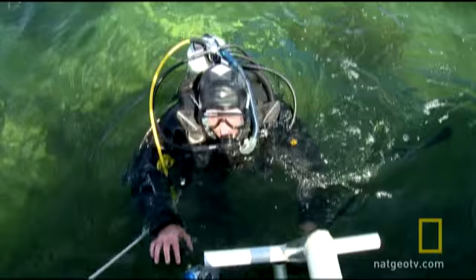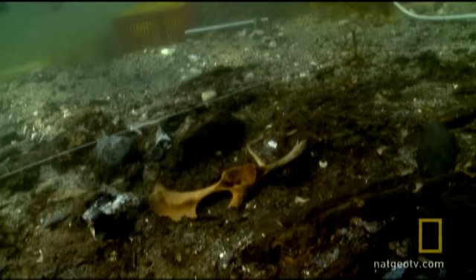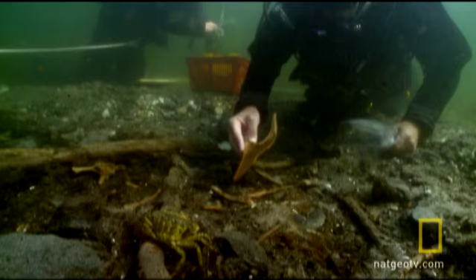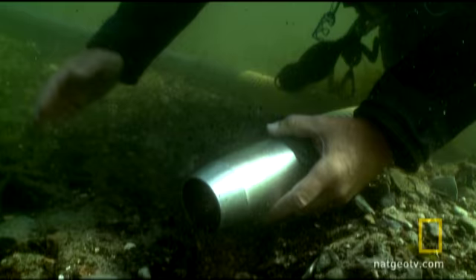I guess the best analogy is you think of a crime scene where detectives go in to piece together what events occurred at the scene of the crime based on the locations of different clues. We as archaeologists use the same approach. We want to piece together what kind of lives these people are living.